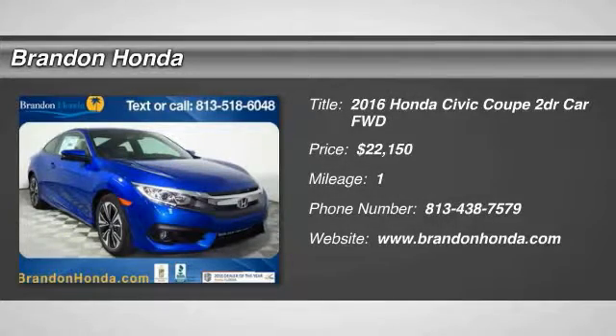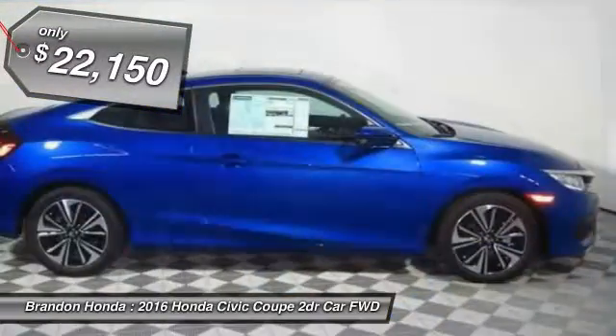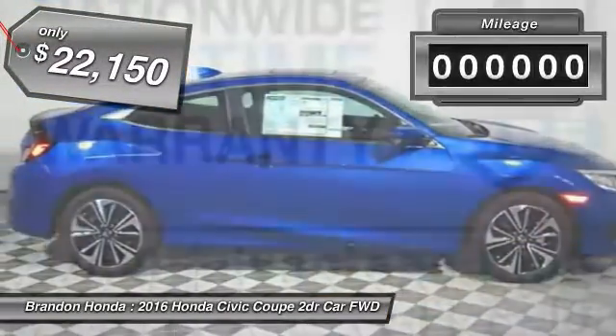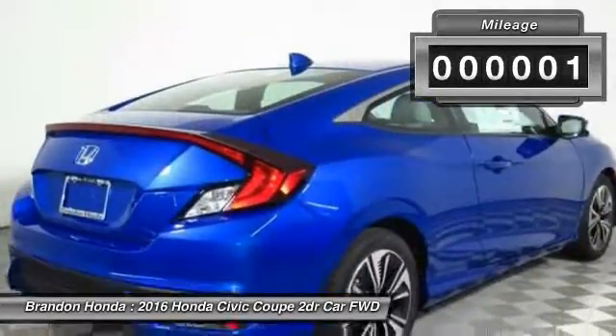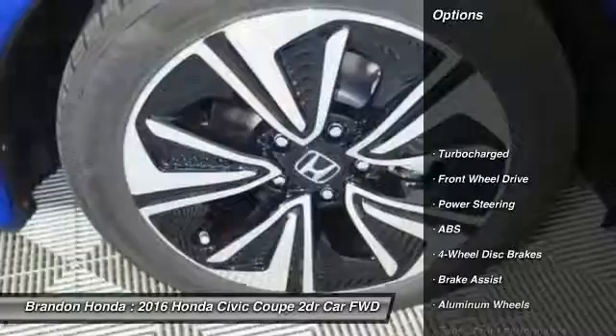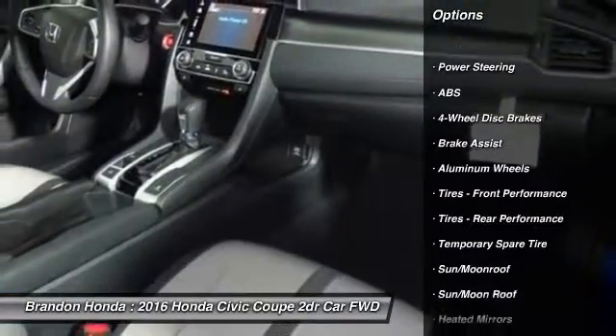The 2016 Honda Civic — practical, awesome gas mileage, and incredibly reliable, priced below $25,000. This vehicle has less than 100 miles. Here are some of this vehicle's great options: traction control, stability control, steering wheel audio controls, keyless entry, and remote engine start.